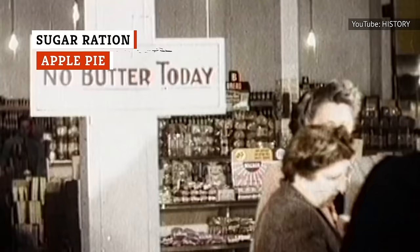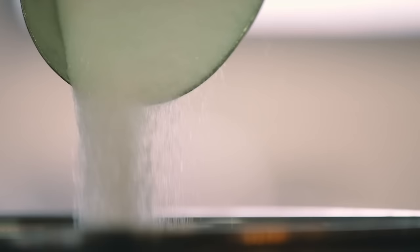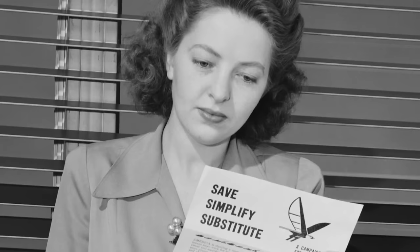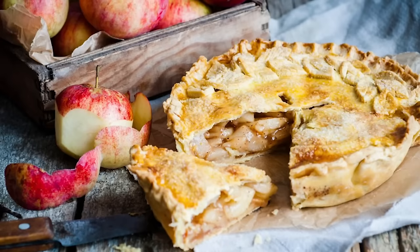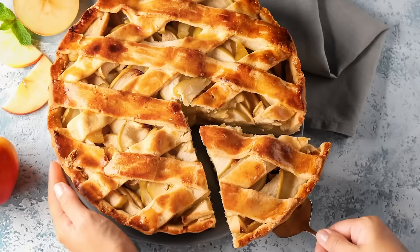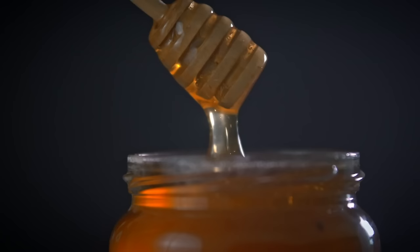In the mid-1940s, wartime rationing made it impossible to make many longtime favorites, and desserts were at the top of the list. Sugar was in short supply. According to the Louisville Courier-Journal, those Thanksgivings were tough — and not only because of shortages. In 1945, the paper wrote: 'In spite of anxiety, in spite of the knowledge that families are mostly incomplete, we still mark the day on our calendar and try to give fully to continue the tradition in which we consciously give thanks for our many blessings.' That same year, the food editor suggested a way cooks could fulfill the family dream of apple pie. Instead of sugar, Marguerite T. Finnegan suggested using molasses, honey, or corn syrup as a sweetener. Her deep-dish apple pie calls for a little more than half a cup of honey, and that sounds delicious.